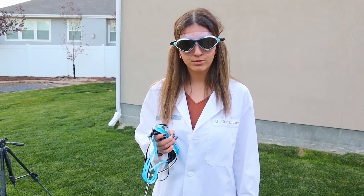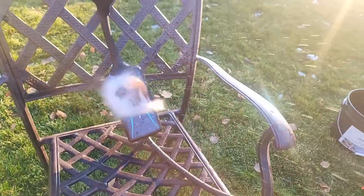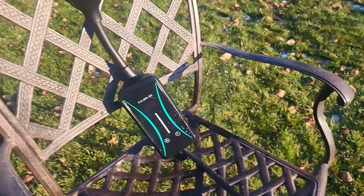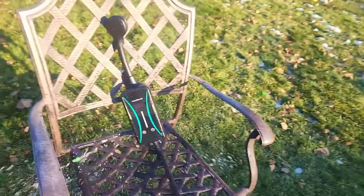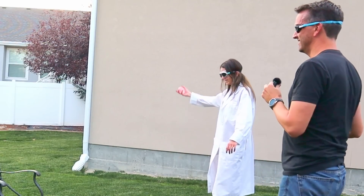What is this next test? The last and final test is to see if it's waterproof. Okay, ready? One, two, three.